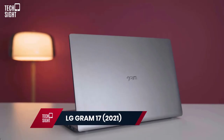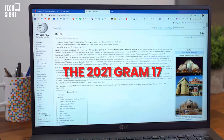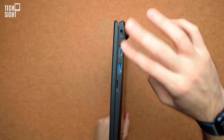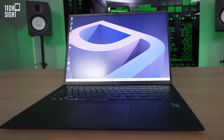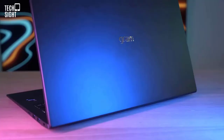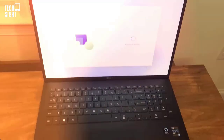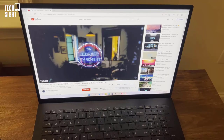LG Gram 17 2021 — Best Big Screen. The 2021 Gram 17 is better than expected. LG has fixed key complaints with the 2020 model, including the speakers and trackpad. 11th-gen Intel CPUs and design enhancements make it look and function better. On a 17-inch laptop that weighs just 1.35 kilograms, such outstanding battery life is a welcome surprise. Most users will find enough connectors, including Thunderbolt 4, above-average speakers, and an excellent display.